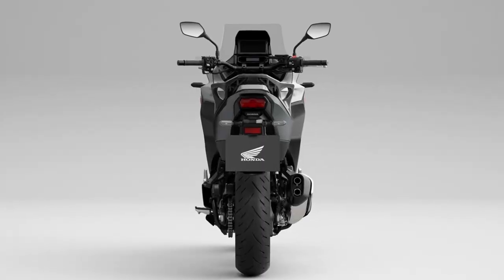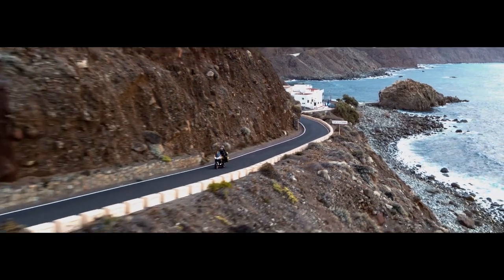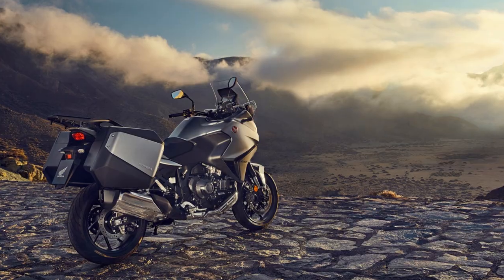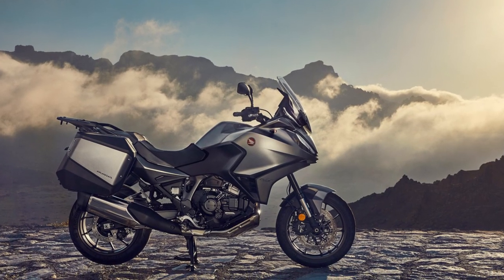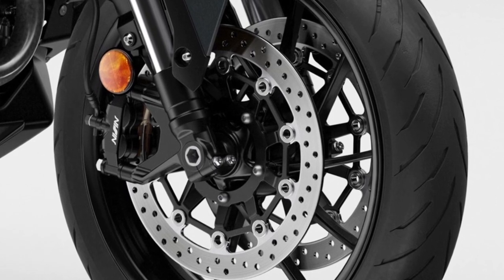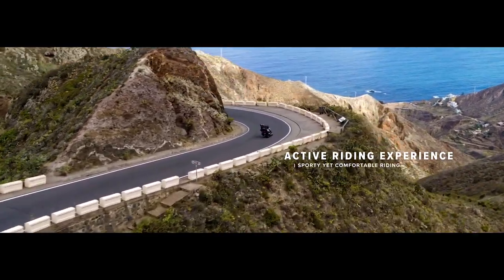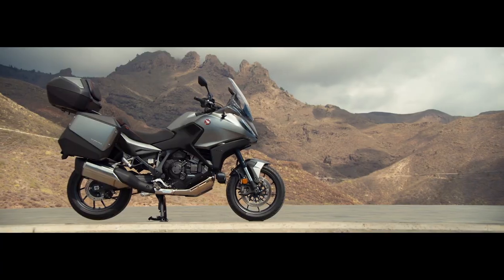There is so much more information to share, but we're going to stop it here and dive deeper in future videos once I have the bike in front of me. I want to know what you guys think down in the comments — do you think Honda has a home run on their hands with the new NT1100, and what do you think Honda should have done differently? Let me know and I'll be joining in on the conversation below. Thanks again for watching — we'll see you in the next one.